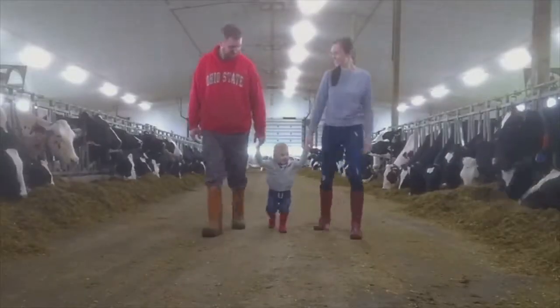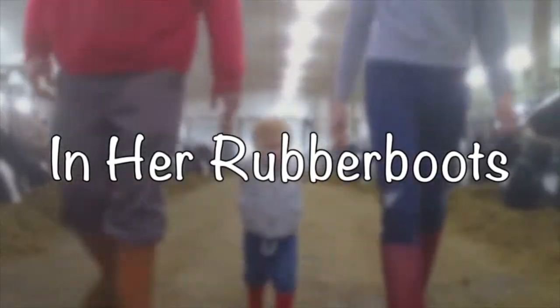Hi everyone! Welcome back to In Her Rubber Boots. My name is Katrina and today I want to share with you some tips on how to simplify your wardrobe. I'm going to start by giving you my tips and then I'm going to show you what I've done in my own closet so you can see how I've used these tips to simplify my own wardrobe.